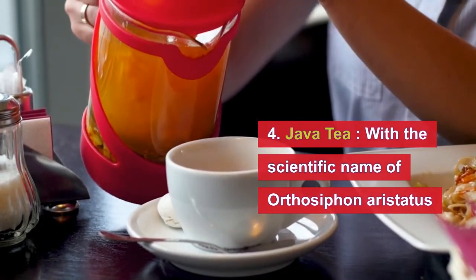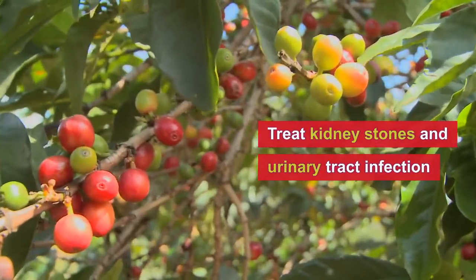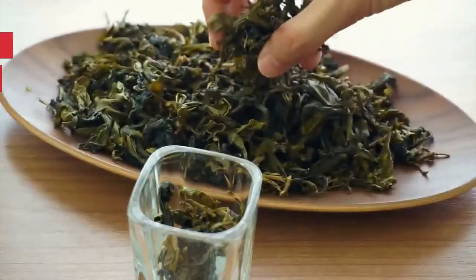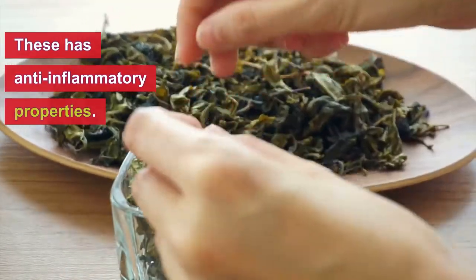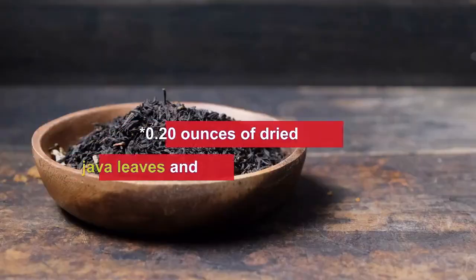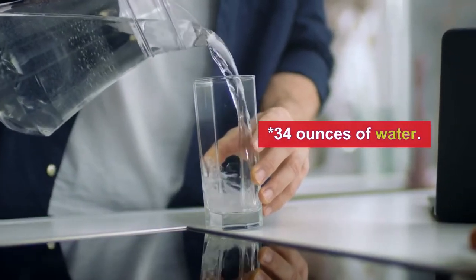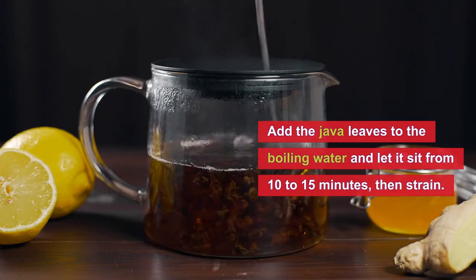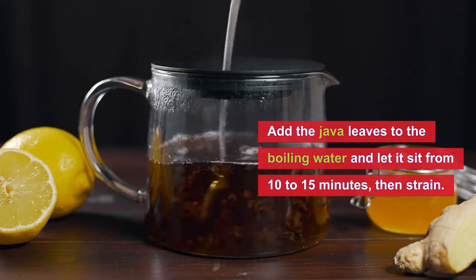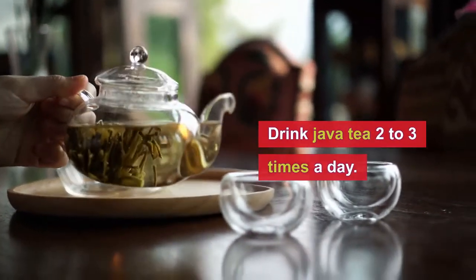Number four is Java tea, with the scientific name Orthosiphon aristatus. This plant is used to treat kidney stones and urinary tract infections, thanks to its anti-inflammatory properties. To make this tea, we need 20 grams of dried Java leaves and 34 oz of water. Just add the Java leaves to boiling water and let it sit for 10 to 15 minutes, then strain.